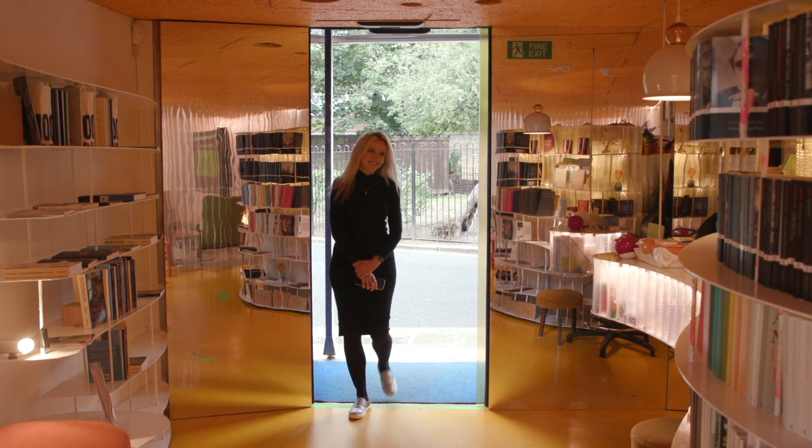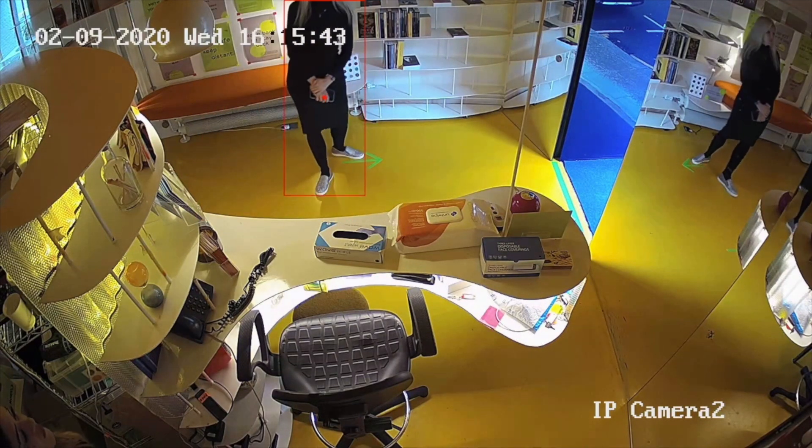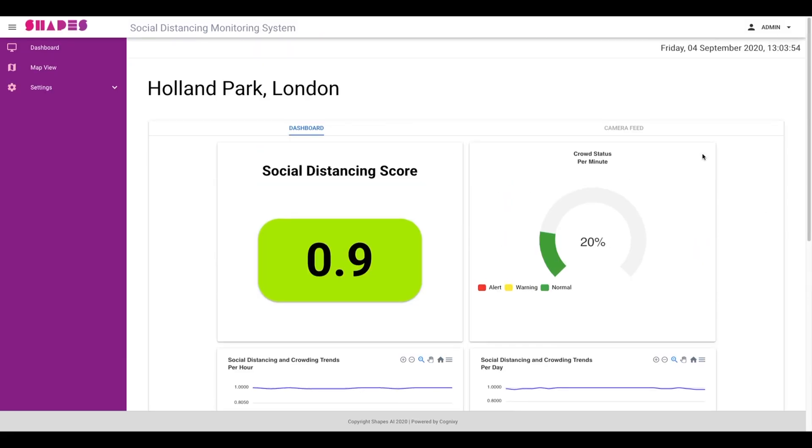From the train to the office, a different kind of system is implemented here using pre-existing cameras. This second home co-working space saw a reduction in users since the start of the pandemic, and now they've introduced an alert system for staff to enforce social distancing.